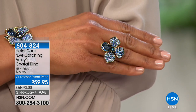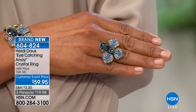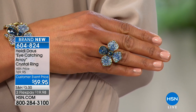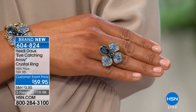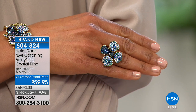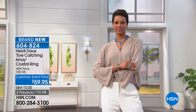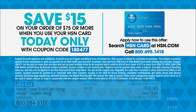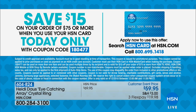What flower is that? I believe it's a forget-me-not. So pretty. I love that one singular, huge, beautiful stone. And don't forget — just for today, when you have an order of $75 and you use your HSN charge card, you can save $15. What a way to go.